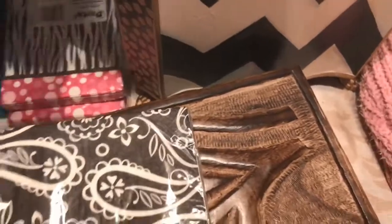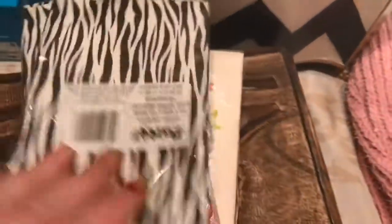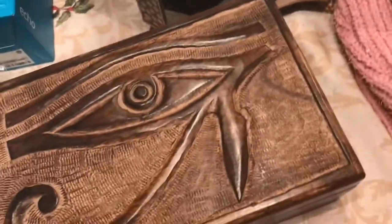Mom also got me more — here's napkins. She always gets me the cute stuff. I have a whole lot of napkins — more napkins! I don't know how many more napkins.